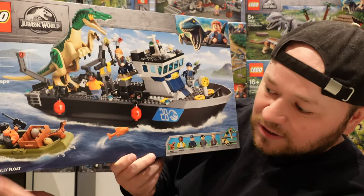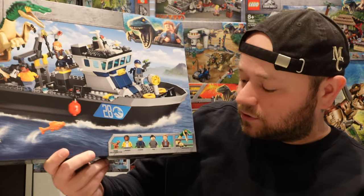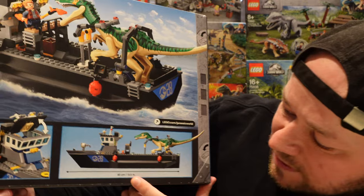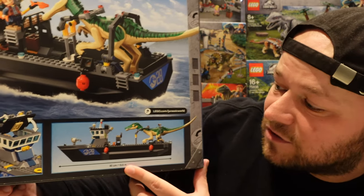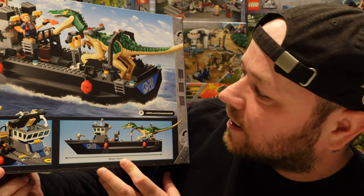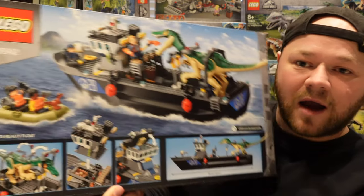At the bottom it actually says that this boat really floats, so we'll be testing that out and showing you in a video when we build it. It says how long the boat is as well — so it's 40 centimeters, 15 and a half inches. That is going to be pretty big and pretty cool. Looking forward to building this. You also get a little dinghy, a little life raft.